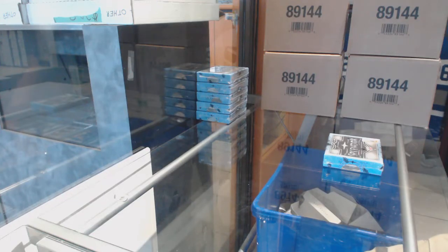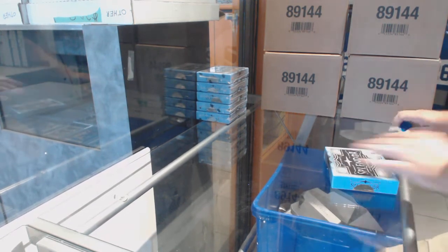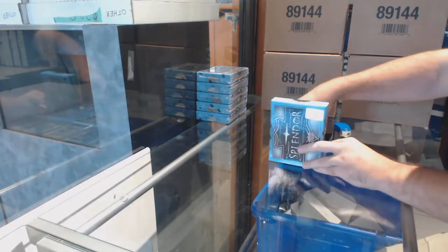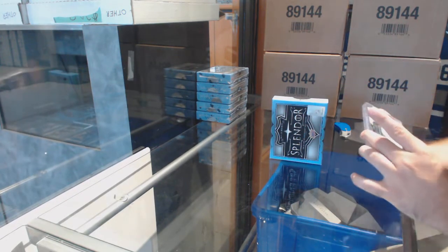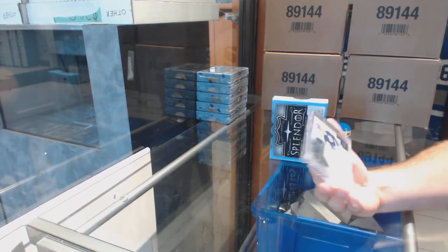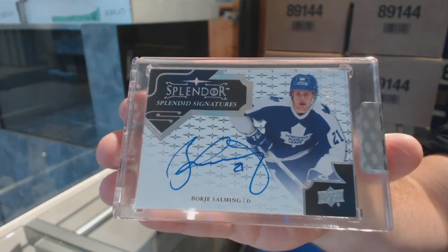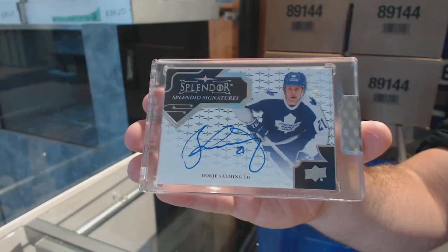Here we go, starting off the CNC break. We're at 8905, we've got the six-box draft of the Splendors. In box number one, number 13 of 15, Splendid Signatures — Borea Salmang, numbered 13 of 15.